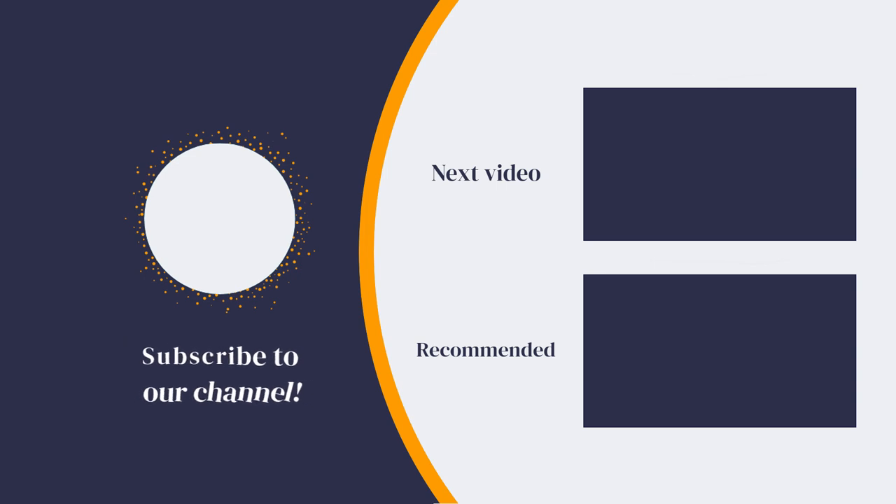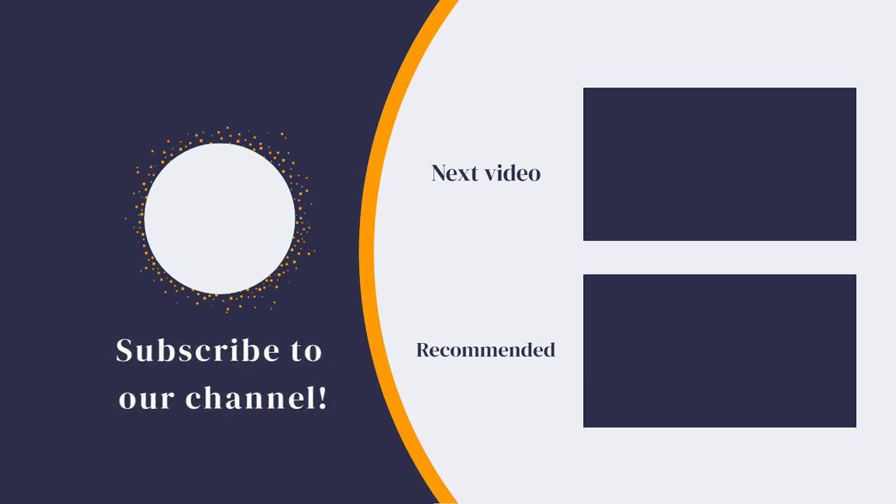And if you enjoyed this video, subscribe to our channel. We post new videos every week so you can take a look at success stories and learn more about hair restoration methods that can help you overcome hair loss once and for all. Thank you for watching.